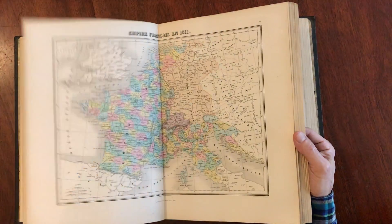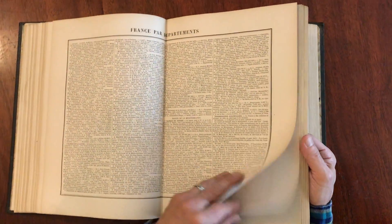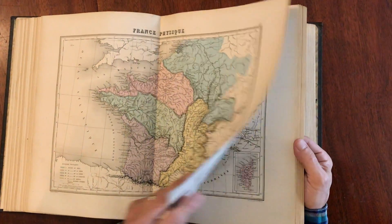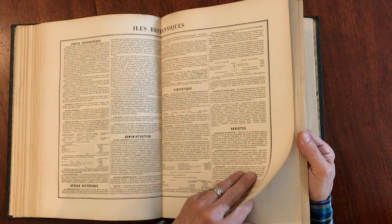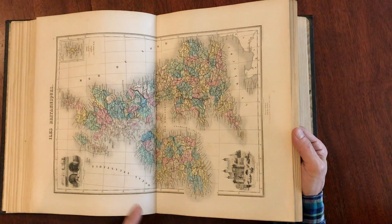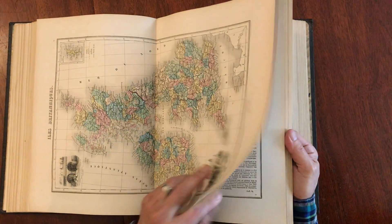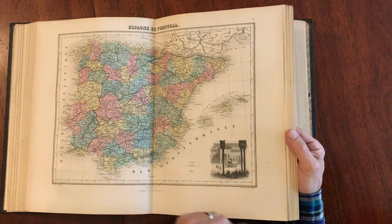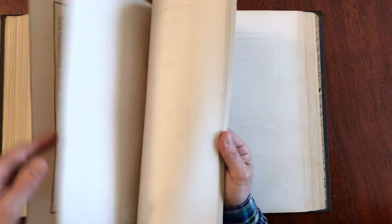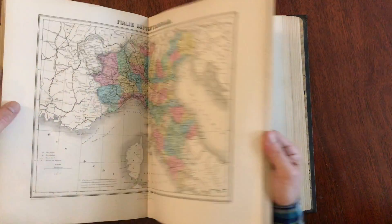There's a series of maps relating naturally to France, because the atlas was produced in France and there was quite an intense interest in the country itself. Here, look at this — that's very attractive indeed. And here we have the map of Rome, and northern Italy.